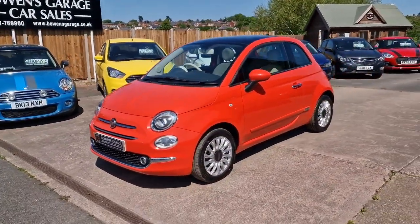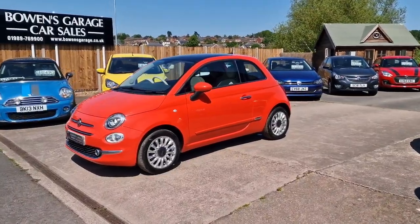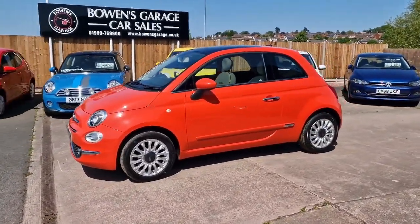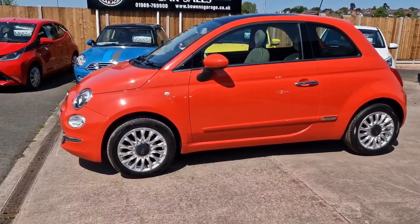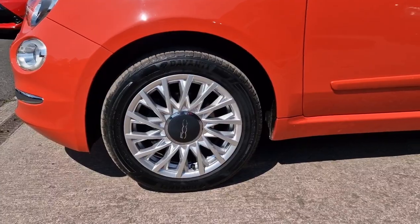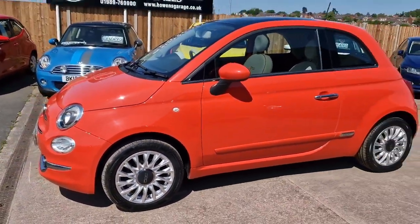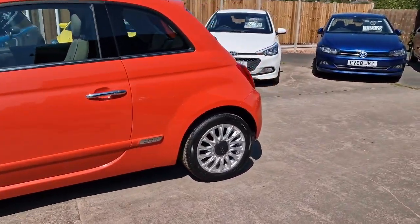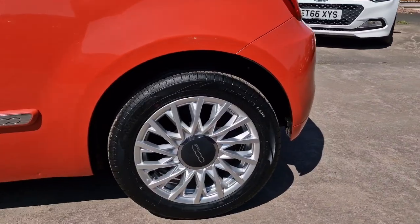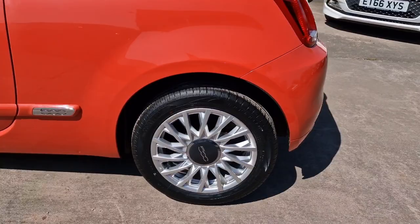Really good level of trim. June 2016 registered, two former keepers, 47,000 miles, excellent service history with the car, 5 stamps in the book. We've also got a recorded timing belt and water pump replacement last year, so that's been done, which is always nice. We've got these good-looking 15-inch alloy wheels that are very recently refurbished.